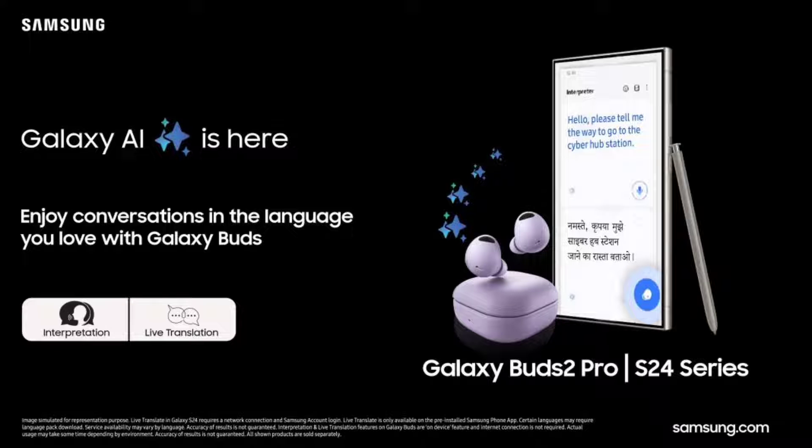Samsung Galaxy Buds 2 Pro, Buds 2, and Buds FE get AI-powered live translate and interpretation in a new update. Samsung's latest update for Galaxy Buds users in India is a game-changer, adding Galaxy AI features to these models when paired with the Galaxy S24 series smartphones.